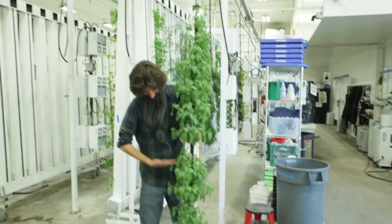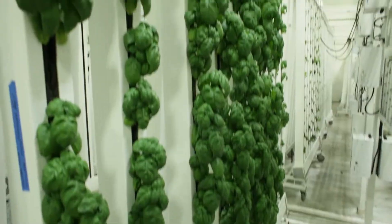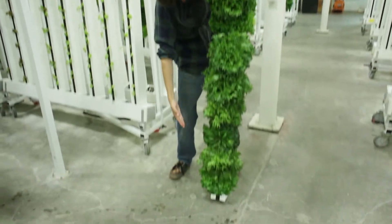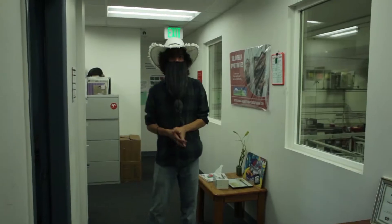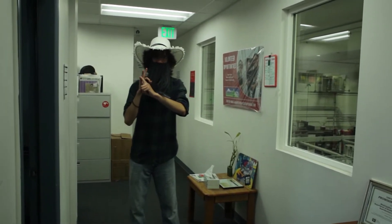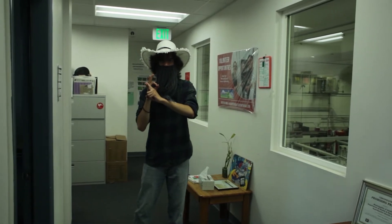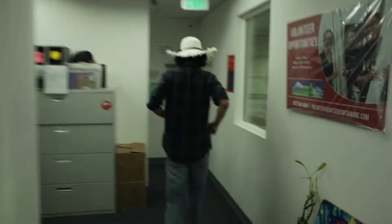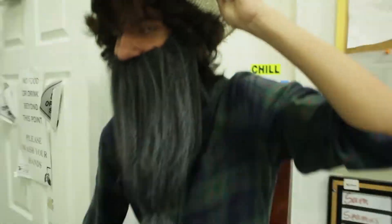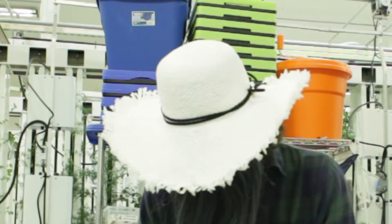Our greenhouse is organized in two main zones. Zone one, where we grow our herbs — this includes basil, chives, and parsley among others — and zone two, where we grow lettuce. Specifically, we grow Selanova and New Red Fire lettuce. We sell to three main channels: Arctic Harvest Deliveries, the Alaska Commercial Company, and local farmers markets.